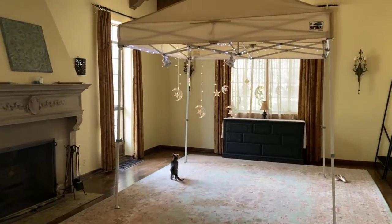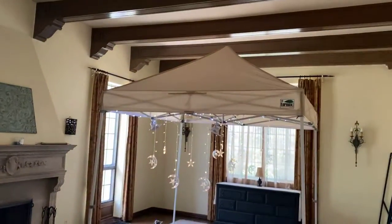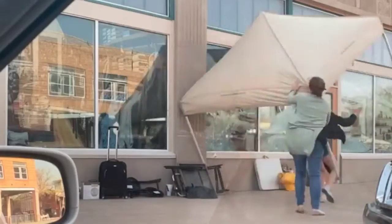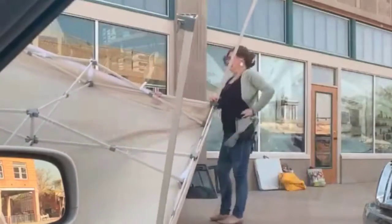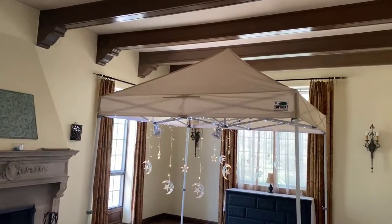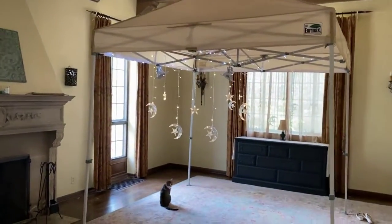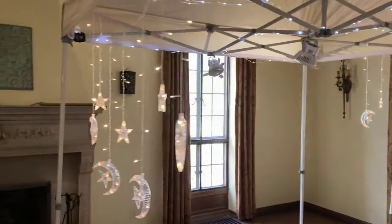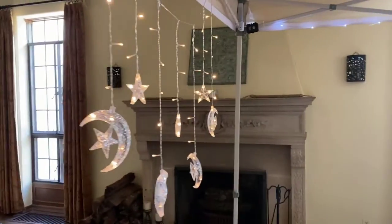I want to share this with y'all — I have repaired my tent from that windstorm. I had to repair the canopy in three places, and then I had to get new lighting because some of the lighting was damaged. I look at this and I'm so excited about it.